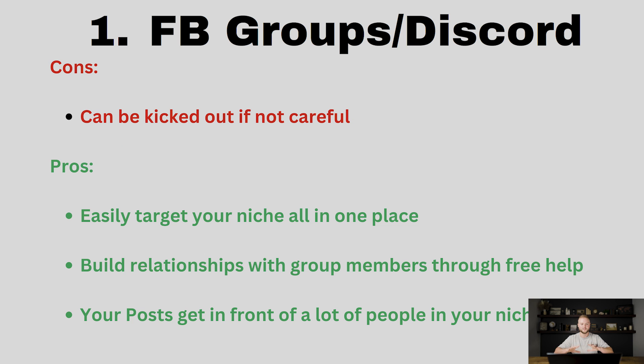Number one — the best way to prospect in my opinion, and the way I've gotten the majority of my clients — is through Facebook groups and Discord channels. Joining Facebook groups and Discord channels is a great way to find your niche all in one place. Let's say you have real estate agents as your niche — you can search and find tons of real estate agent Facebook groups and realtor Discord channels. Discord is becoming really popular, kind of like the new Facebook group. You can post in these groups, communicate with people, and find people who are posting that they need help, then DM them and start a conversation.